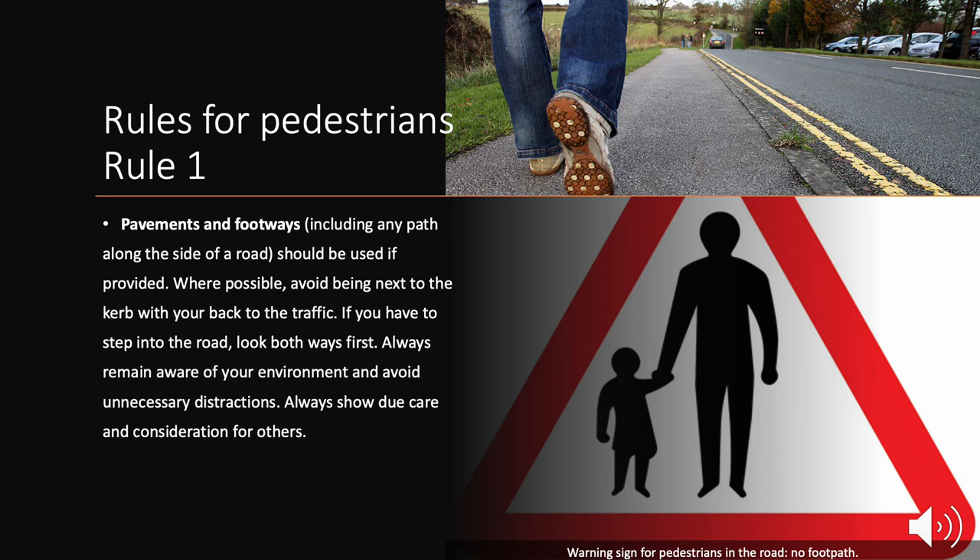Rules for Pedestrians: General Guidance. Rule 1. Pavements and footways, including any path along the side of a road, should be used if provided. Where possible, avoid being next to the kerb with your back to the traffic. If you have to step into the road, look both ways first.